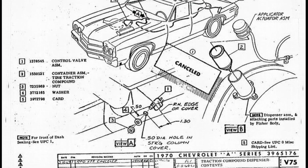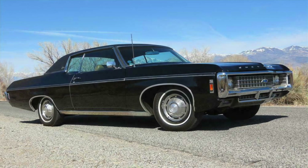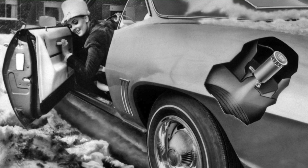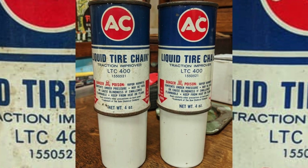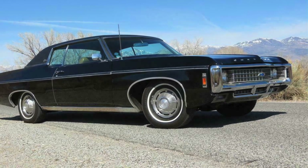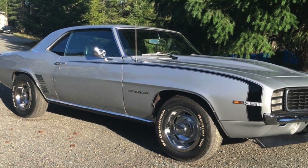The V75 liquid tire chain option was a tire traction dispenser available on almost the full Chevrolet lineup for 1969. The driver would activate a control on the dash that would turn on two aerosol canisters over the rear wheels. These canisters contained a polymer designed to make the tread grip cold, slippery surfaces. It's estimated that roughly 188 1969 Camaros had the liquid tire chains as a factory option installed.